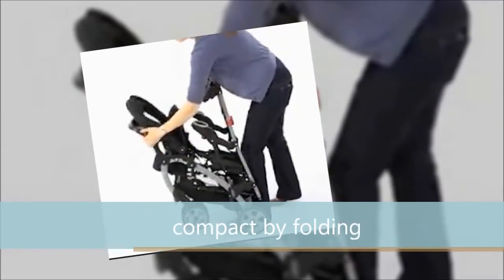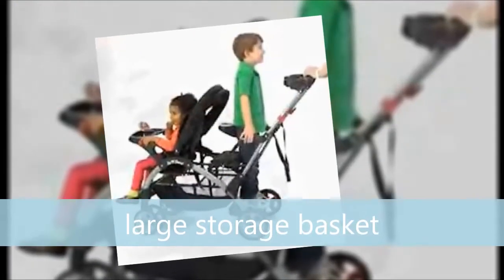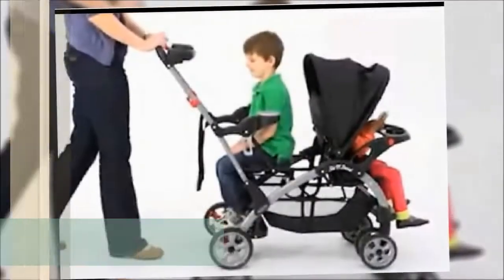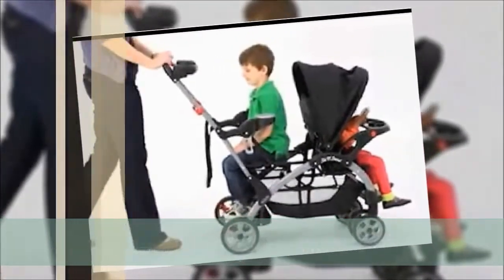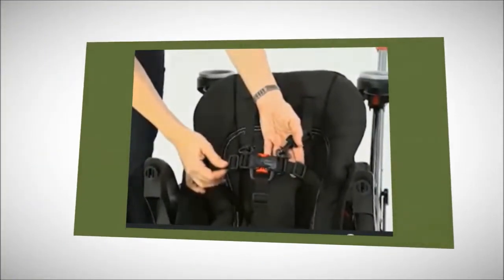For easy storage and traveling, you can make it compact by folding. The large storage basket will permit you to keep the necessary things. The exclusive rear-facing seat permits your older baby to ride, or they can face forward standing on the robust stand-on platform.